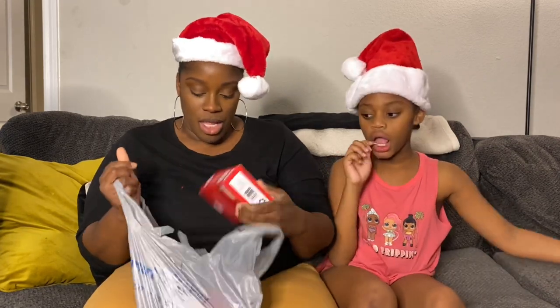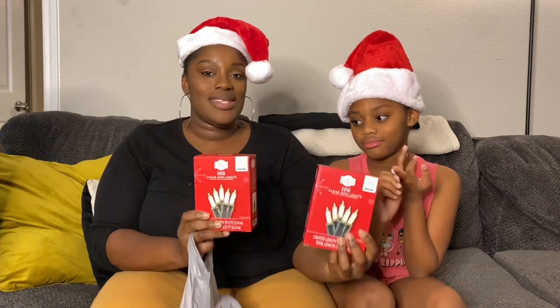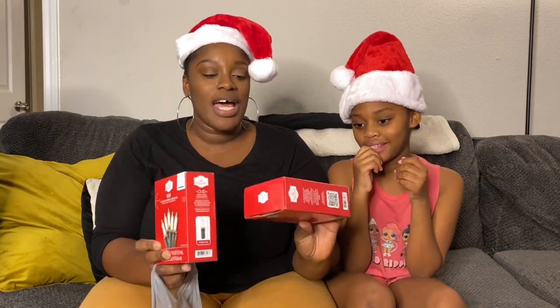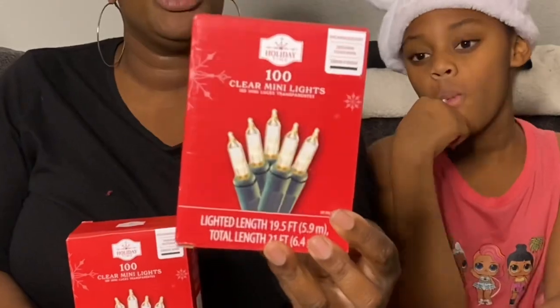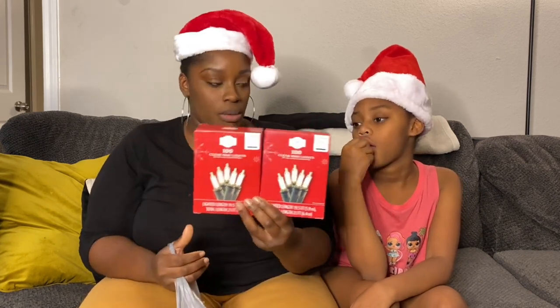And you can't have Christmas without lights! So of course we got the clear mini lights — a hundred mini lights, and I believe it was like $3 a box. I'm not too sure, but definitely you can still find them at Walmart.